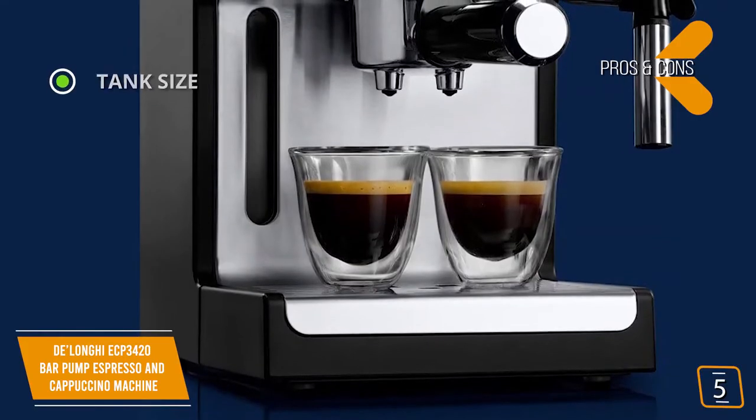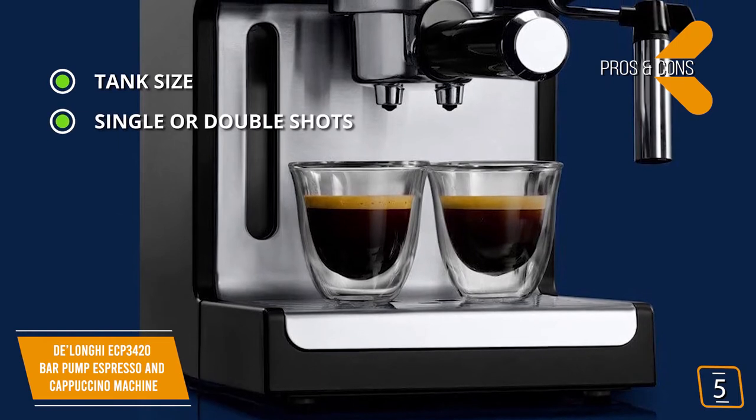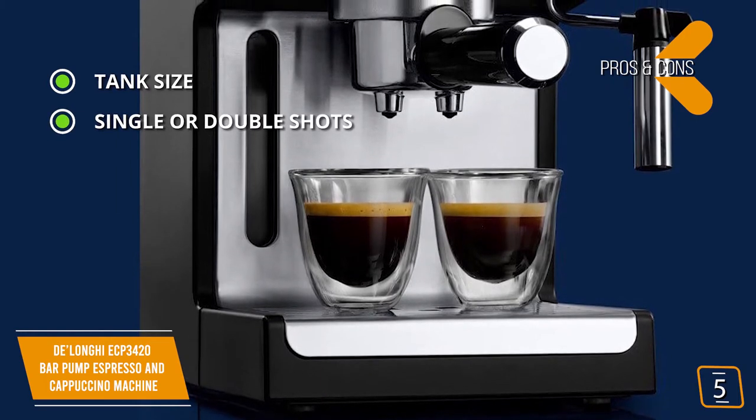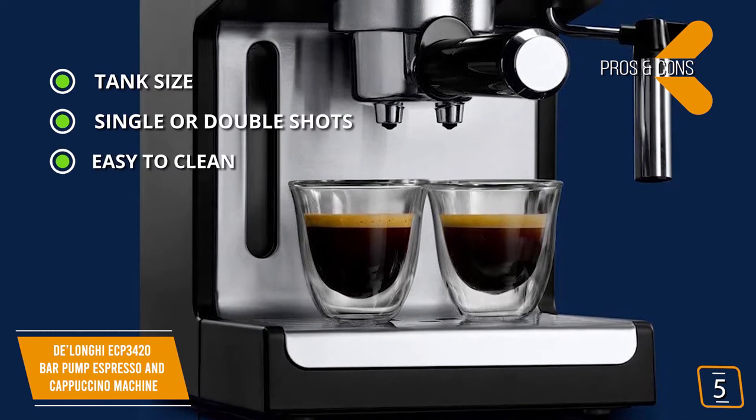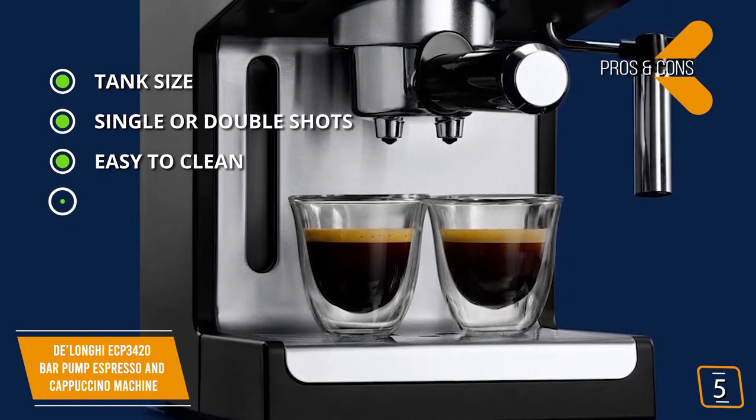The pros are tank size: 37-ounce removable water tank. Single or double shots: 3-in-1 filter holder for defining one or two shots of coffee. Easy to clean: removable water tank and drip tray make for easy cleanup. Design.